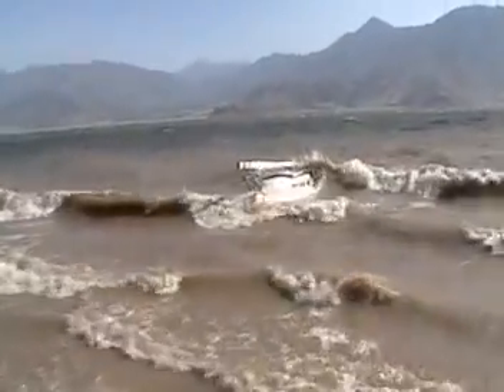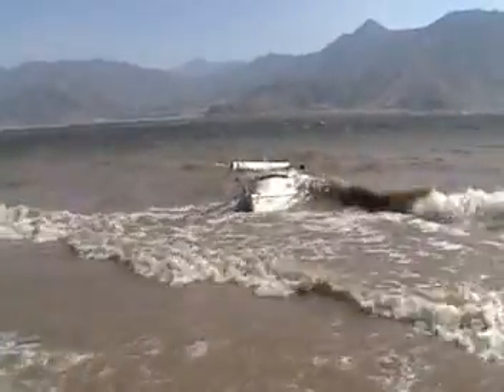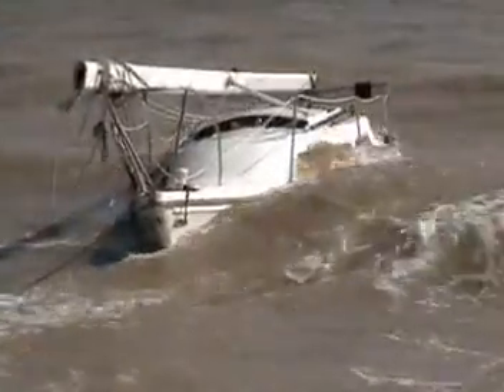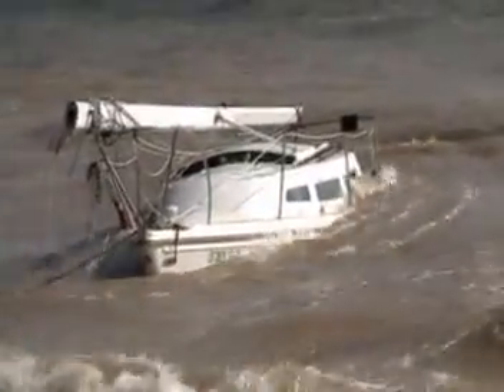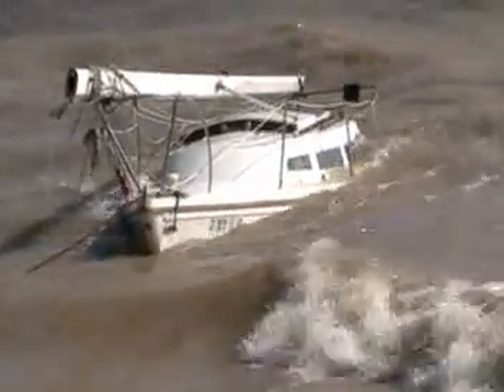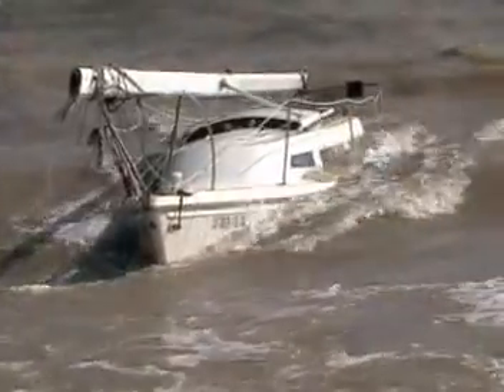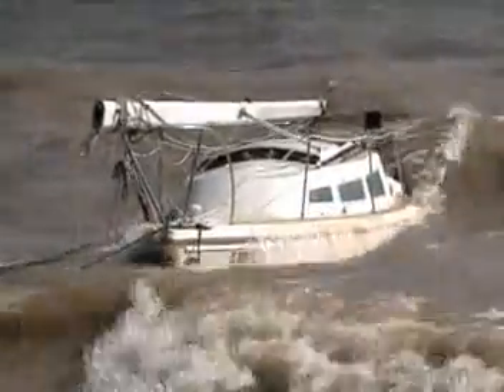This is roughly the same spot I was standing yesterday. You can see that she's not doing as well as she was yesterday. She was laying on her side. Now, very clearly vertical. The keel, if it's still there, is in the mud.